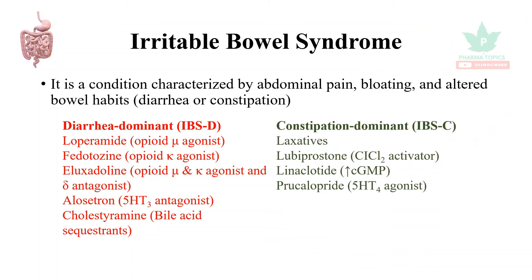Drugs used in constipation-predominant IBS (IBS-C) include laxatives, lubiprostone, linaclotide, and prucalopride. Apart from these, to reduce pain, anticholinergics, tricyclic antidepressants, and selective serotonin reuptake inhibitors (SSRIs) are available.